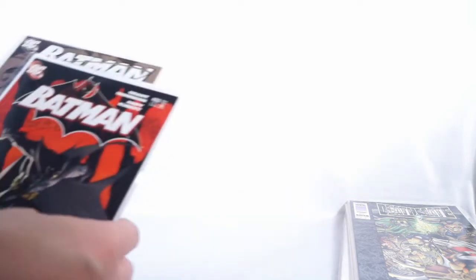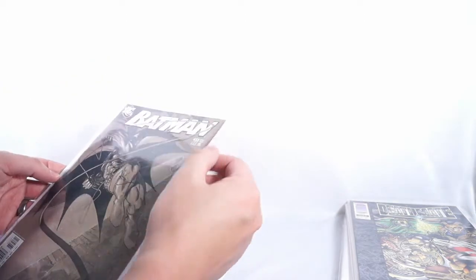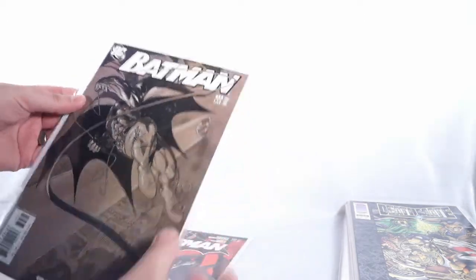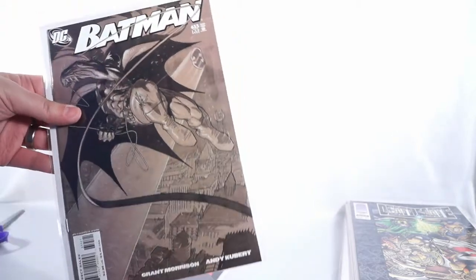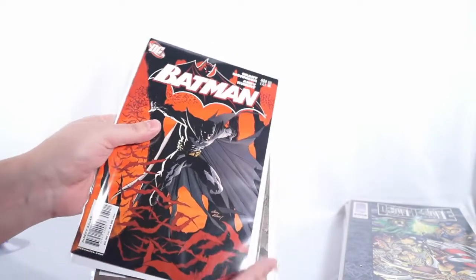The bags are a little floppy so I'll definitely replace those. This was supposed to be the good copy because it's the harder to find one — and it really is. This is supposed to be the reader copy because it's got color breaks and stuff. So if I do get these signed, this one goes to CGC and this will just be for my own personal copy.